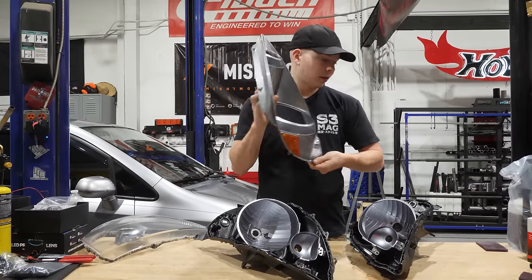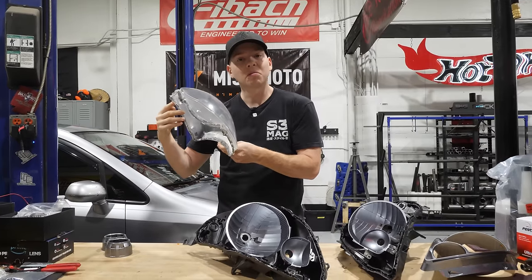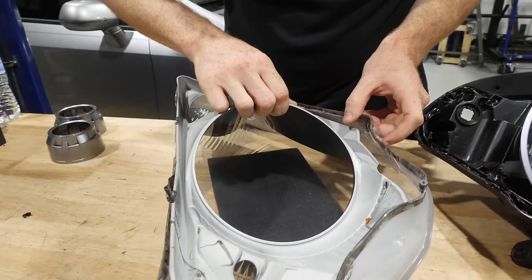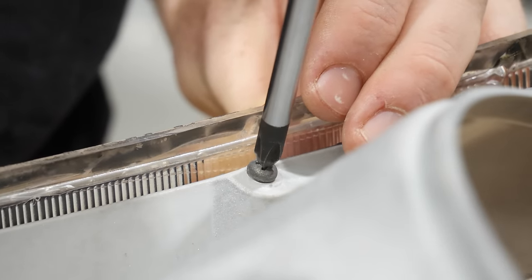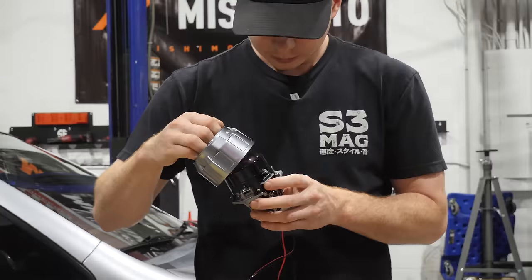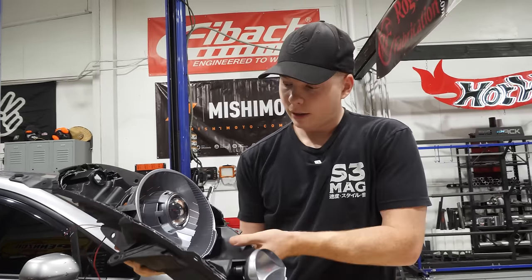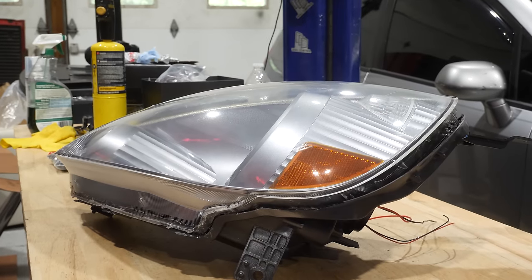We have everything painted — the color-matched stuff clear coated, the lenses clear coated, and all dried. They turned out about 90% — previously they were probably about 60%, so they're not perfect but they're better. Now we have to put it back together: put the housing back into the lens, then put the two pieces together. Before we do that, we put the projectors back into the housing. That looks pretty cool too — the color-matched everything. That looks only right there.